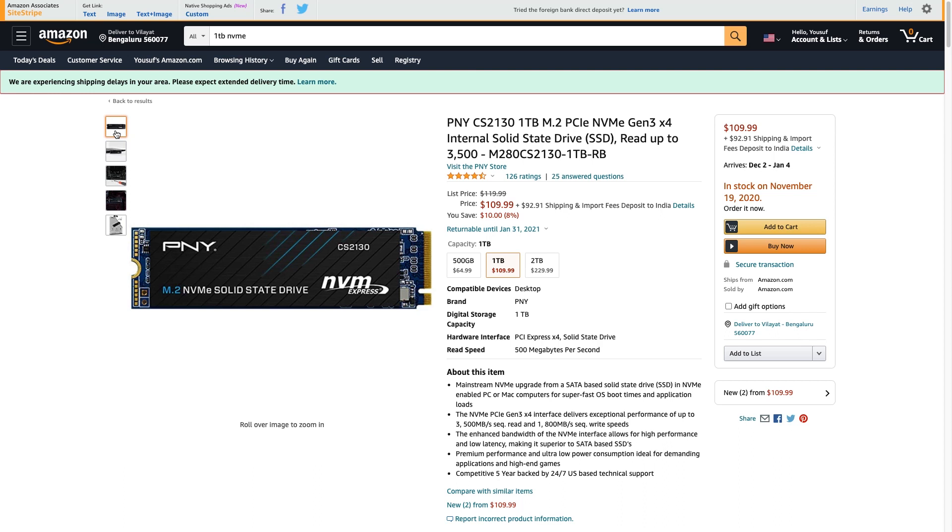For fast storage in this build we've gone with the PNY CS2130 M.2 NVMe SSD in 1TB capacity. You can have your operating system, frequently used software, and the games you play most often on this drive, and it'll be really fast — giving you speeds upwards of 3,000 MB/s in terms of read and write. For $110, this is a really nice SSD for a high-end build like this.